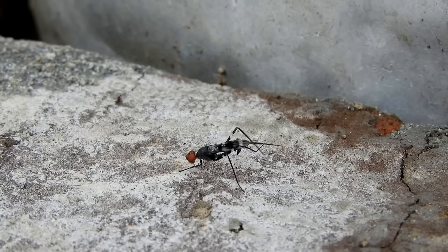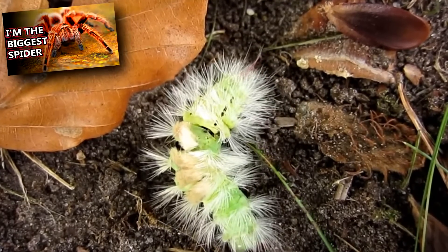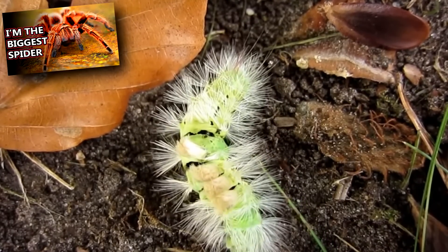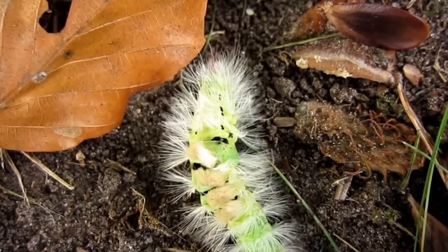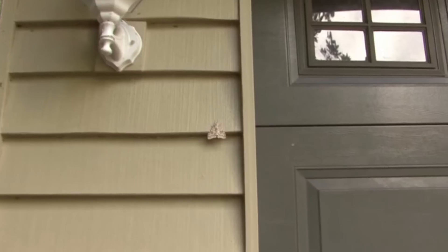Predators to tussock moths include birds, beetles, wasps, and more. But they come equipped with defense — those hairs aren't just for show. Like tarantulas, the hairs on a tussock moth can be expelled. When these released hairs come in contact with skin or eyes, they cause irritation.